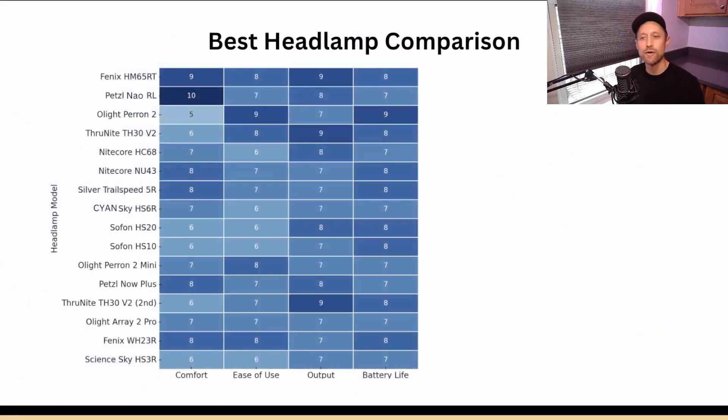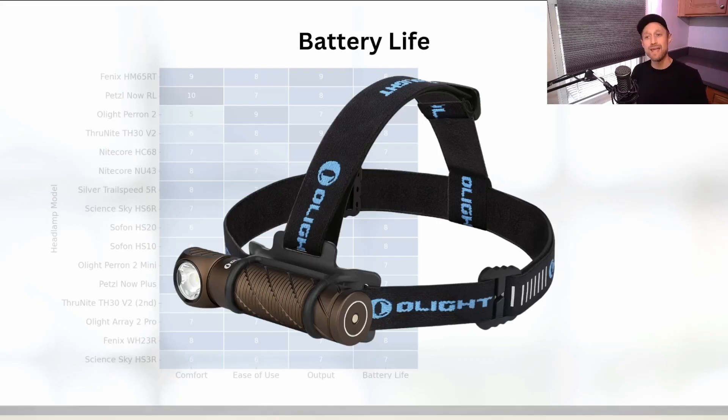Battery life is another crucial factor especially for preppers who might need headlamps to last through extended periods without power. Larger headlamps with bigger batteries naturally perform better here, but there's a trade-off between battery life and portability. I relied on manufacturer specs for battery life — keep in mind those figures can be misleading. The Olight Perun 2 with its 21700 battery can run for up to 18 hours at 120 lumens.